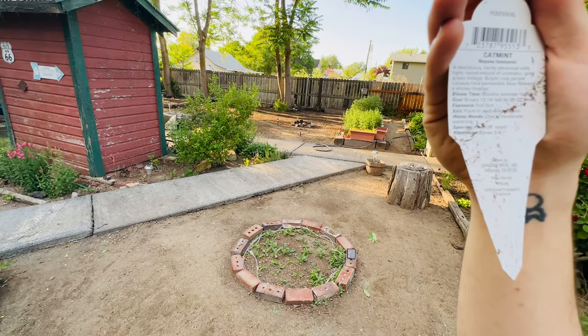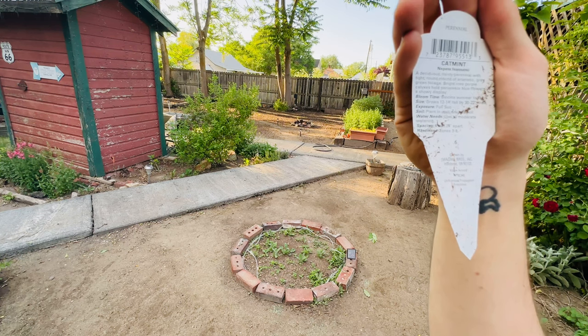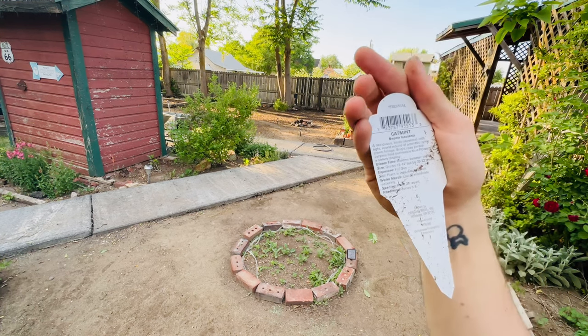It's full sun, plant in well-drained soil. Water needs: low to moderate watering. It's almost going to get a lot of watering.